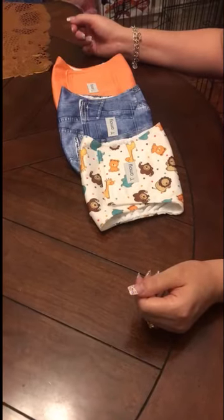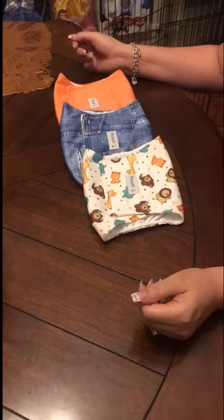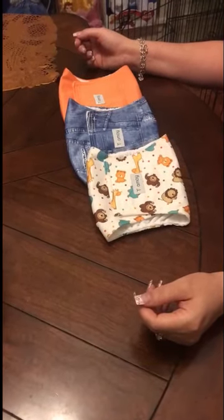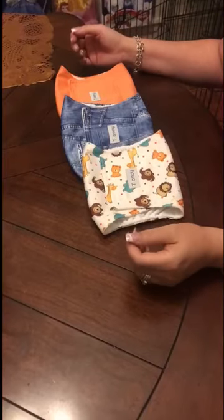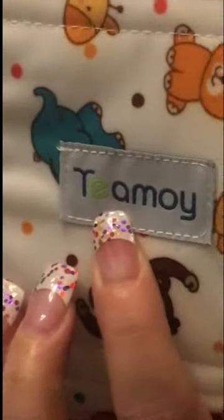Good morning, everyone. I wanted to do a review on the male belly bands for dogs. We ordered these three from eBay, and they were just under $23 for a set of three. This is from the brand Tamoy.